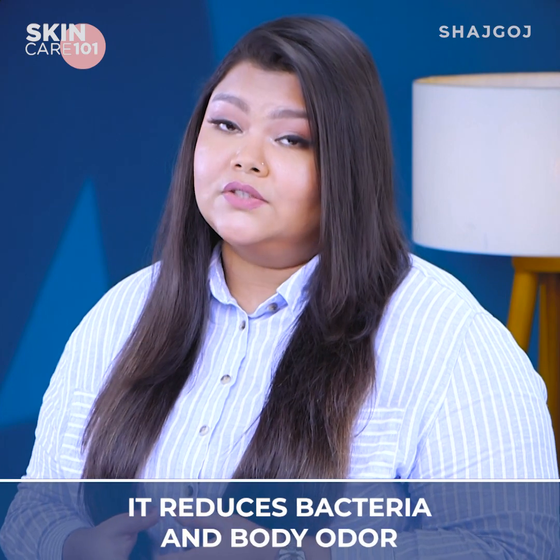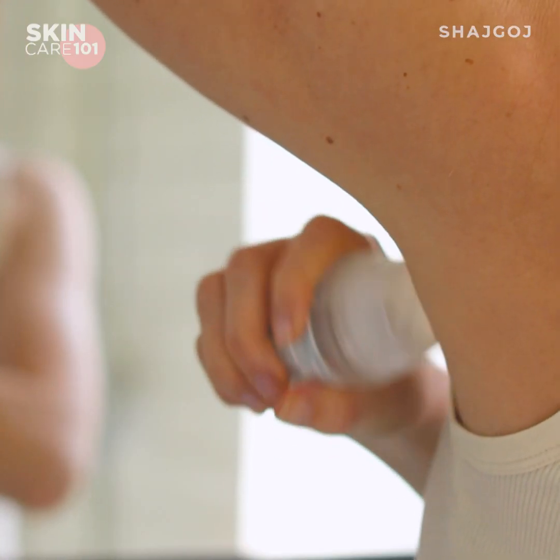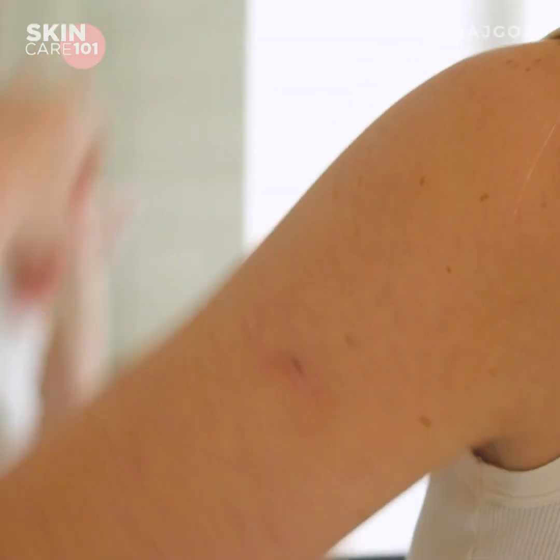If you do not have bacteria growing, then you may not get an odor. However, glycolic acid alone is not sufficient to fully act as an antiperspirant.